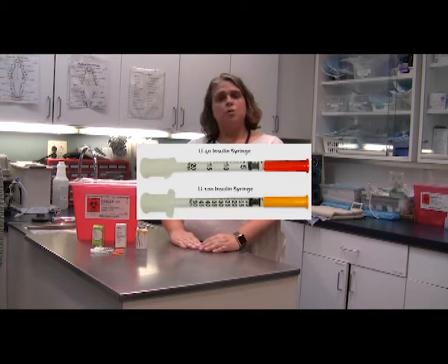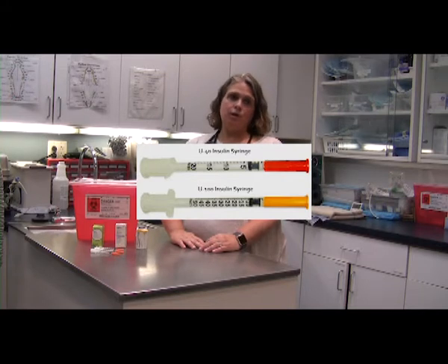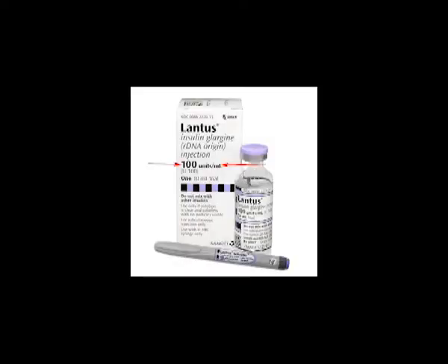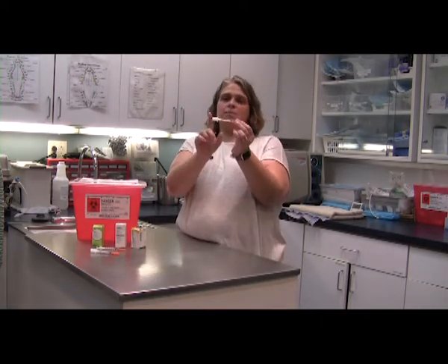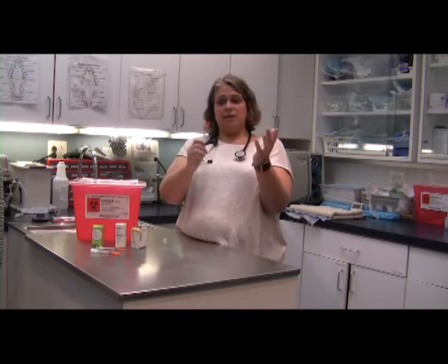The type of syringe you're going to use with your insulin is called an insulin syringe. It's going to come in two different sizes, either U100 or U40, so you want to make sure you have the correct size syringe that matches your insulin. The syringes may come wrapped in a plastic sleeve or with a plastic cap over the plunger and over the tip of the needle. If they come like this, you just take the cap off and you're ready to get started.